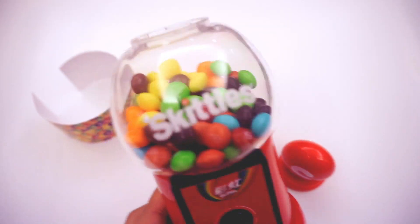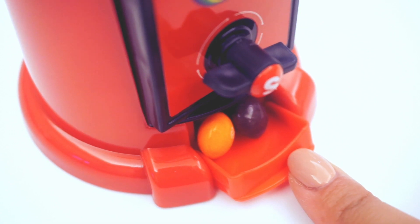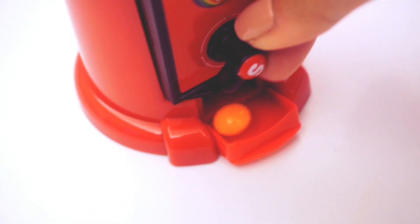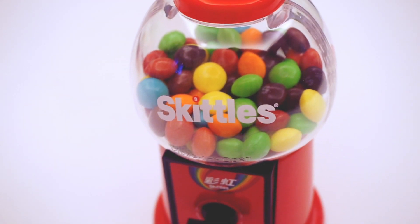After doing so, you can then turn the little knob at the bottom, and if you open the drawer below it, your Skittles will come out one by one. It's pretty fun, and the device is very miniature, so you can keep it on your desk for a sweet treat in between any studies or work.